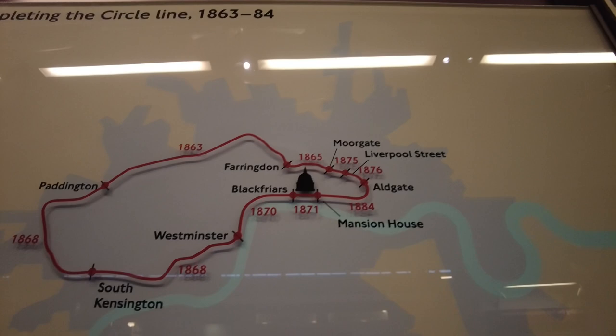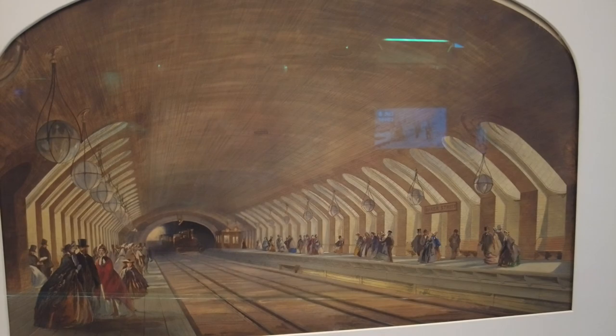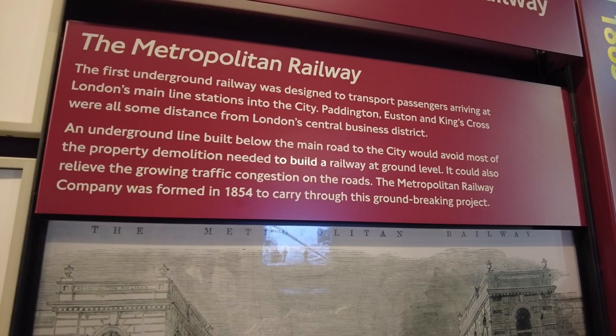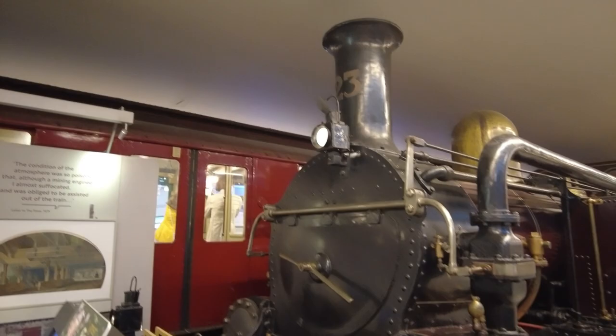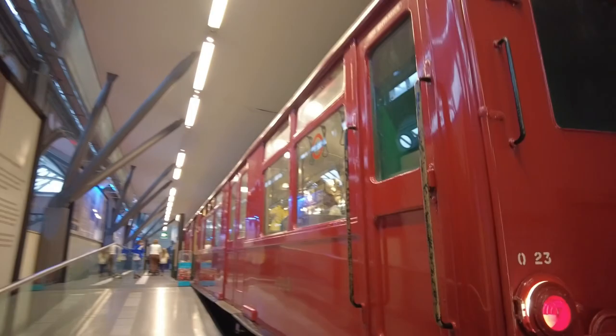Circle Line, 1863 to 1884. The Metropolitan Railway — the world's first underground rail. The first underground railway was designed to transport passengers arriving at London's mainline stations into the city. Paddington, Euston, and Kings Cross were all some distance from London's central business district. An underground line built below the main road to the city would avoid most of the property demolition needed to build a railway at ground level. It could also relieve the growing traffic congestion on the roads. The Metropolitan Railway Company was formed in 1854 to carry through this groundbreaking project.